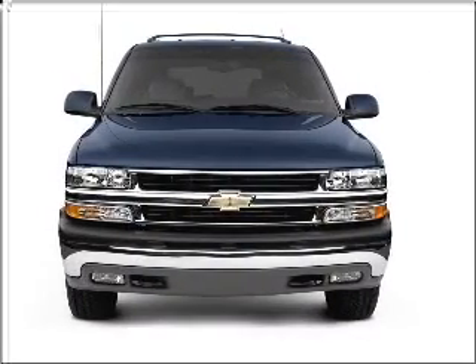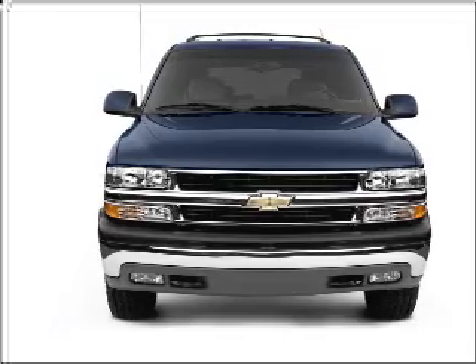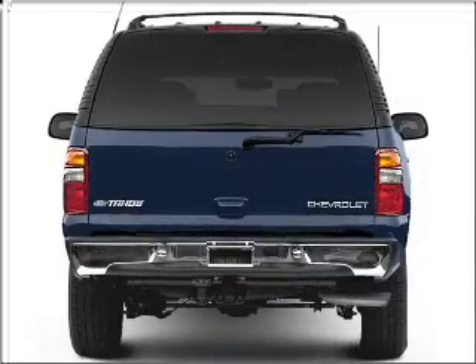With a powerful 8-cylinder engine connected to a smooth shifting automatic transmission, premium wheels lend a distinctive appearance. Brake safely with the anti-lock braking system.